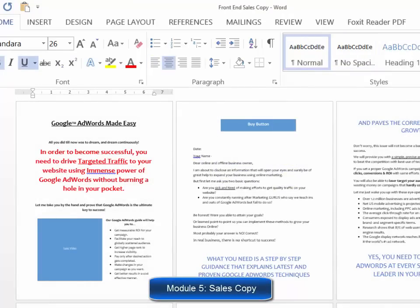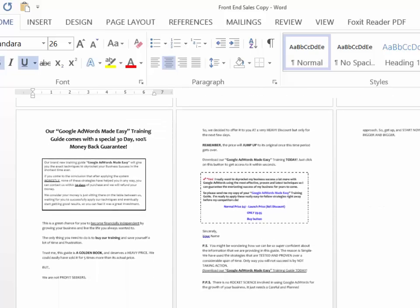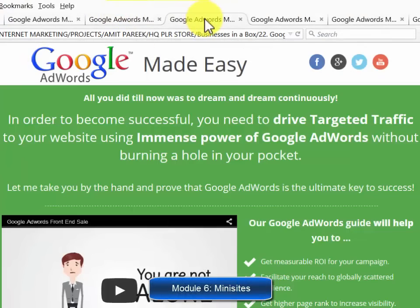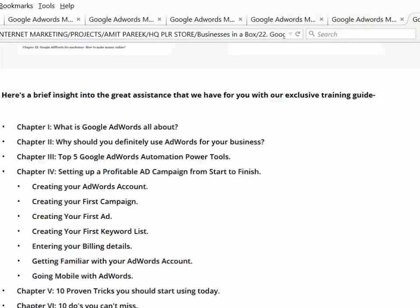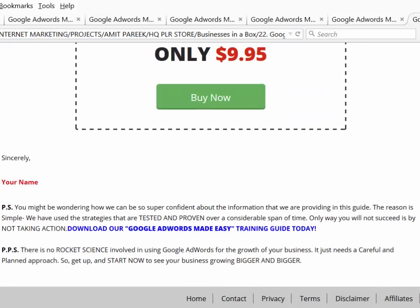Module five: high converting sales copy. These guys are product creators who have sponsored a lot of successful launches and really know how to create high converting sales copy. You will find several text formats for the sales letter, exactly as it is on the sales page. Module six: six professional mini sites. It comes with every single HTML page your product needs — homepage, contact, privacy policy, terms of use, opt-in page for buyers, download page, and even an affiliate page already formatted with animated banners and swipe emails for your affiliates.